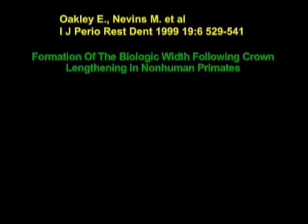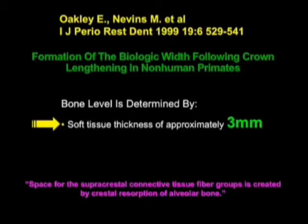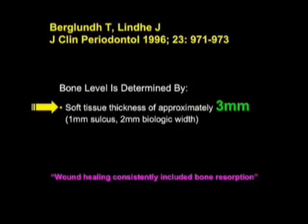In performing crown lengthening on monkeys, we found the soft tissues to be approximately 3 millimeters, and our published interpretation was that the space for the new connective tissue fibers would be created by crestal resorption of alveolar bone. One thing we don't make clear enough is that on the buccal surface of the teeth in this monkey the bone came to the CEJ — this never happens in our patients, because we always have to have the connective tissue fiber complex populate the first millimeter apical to the CEJ. Berglund and Lindhe, with dogs, found about the same thing we did with monkeys — you need about 3 millimeters, which seems to be the consensus for the size of the soft tissue attachment.